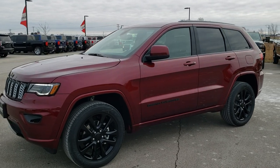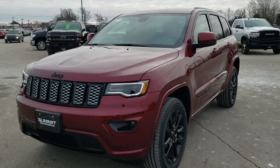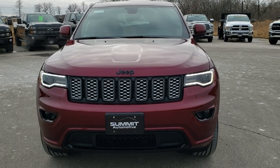This is stock number 20, J65. We are here at Summit Automotive in Fond du Lac, Wisconsin, your new and used Jeep and Jeep Grand Cherokee headquarters.